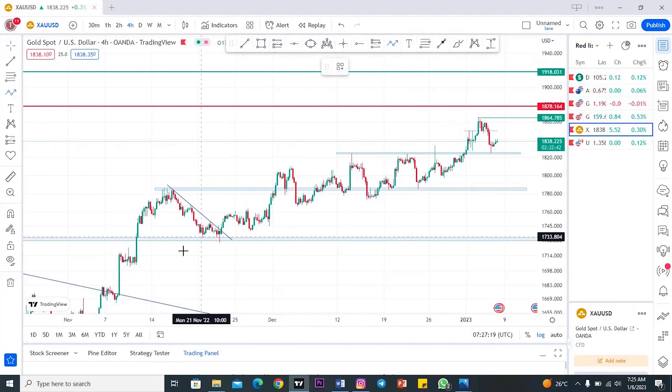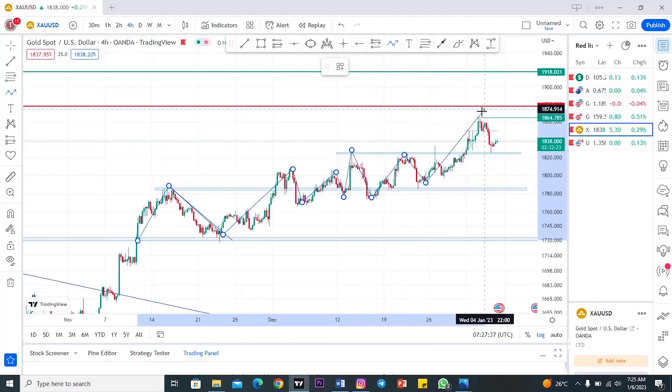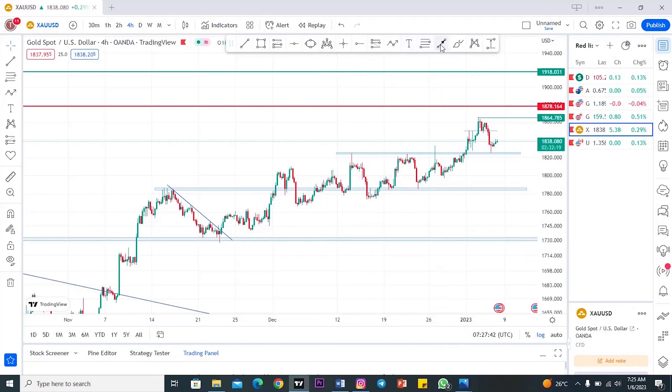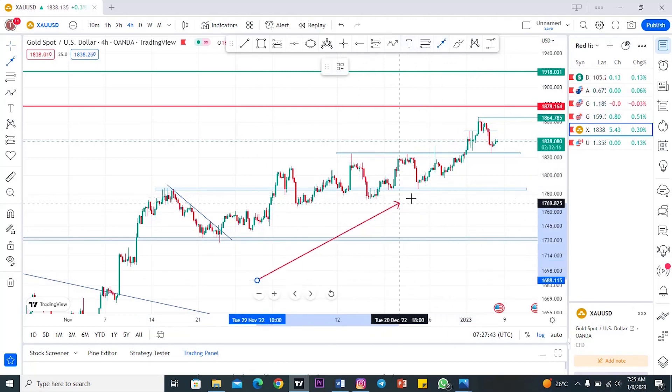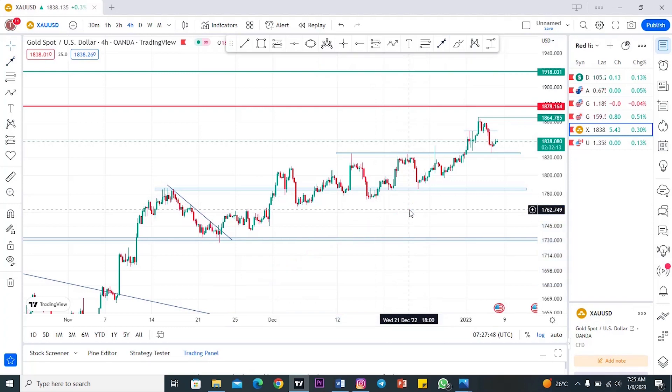Let's move to the breakdown. From this point, price started moving in a lower high, lower low, and then higher high type of formation. As you can see, this is how price started moving all the way to the upside. Price is in an upward trend, meaning price is moving in a bullish type of movement.